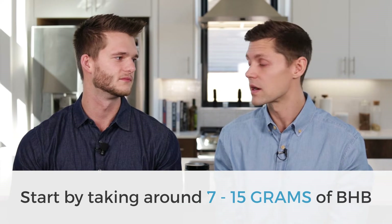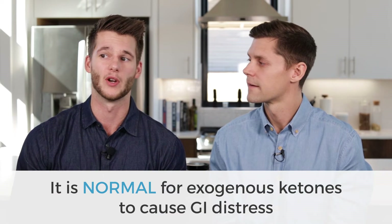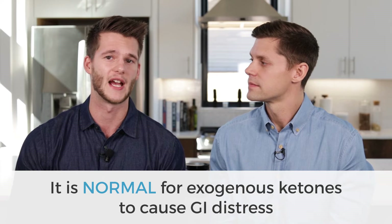The effective dose obviously depends per person. If you're a very small person, you'll need less; if you're a very large person with a lot of energy demands, you need a little bit more. Somewhere between 7 to 15 grams is where we like to recommend. If you're new to exogenous ketones, you'll want to start with a lower dose and taper up as you can tolerate it. It's not uncommon for both esters and salts to cause a little bit of GI distress at first.